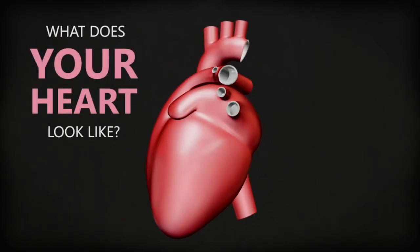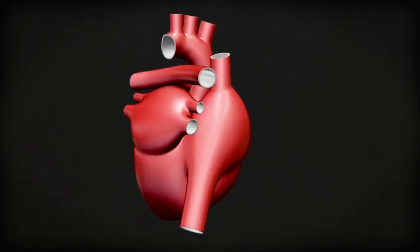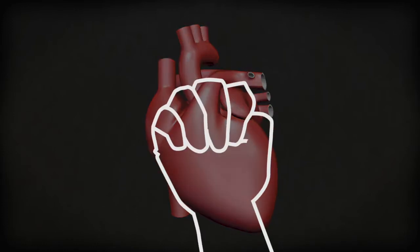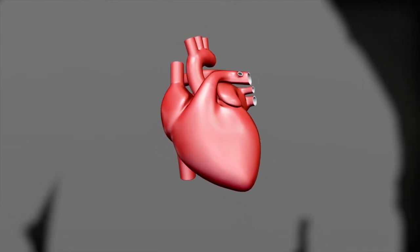Do you know what your heart looks like, where it is, and what it does? This is what a real heart's shaped like. Your heart is about the size of your fist. It's in the middle of your chest, slightly closer to the left.